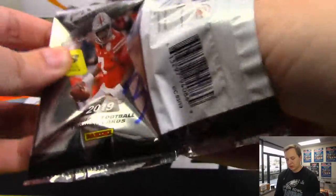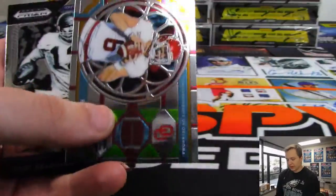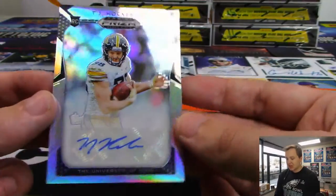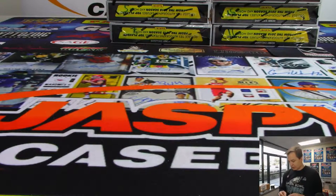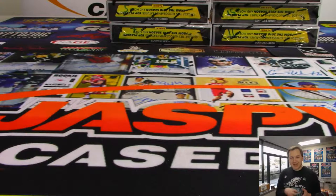And pack three for Rick — good luck. We got a Justice Hill from Oklahoma State, there's a Baker Mayfield, there's a purple Christian Kirk. And we have a TJ Hockenson autograph, who I think is supposed to be a first-round pick — him and Noah Fant, the two tight ends from Iowa, both should be first-round picks. Nice hit, Rick. That was the two box break number 19 of 2019 Prism Draft Picks football. Thanks everybody for watching and joining on jazbeescasebreaks.com.